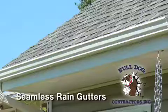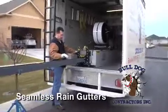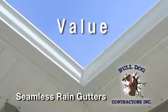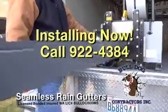Don't put off another rainy season without new seamless rain gutters on your home, shop, or business. Seamless rain gutters from Bulldog Contractors add curb appeal, functionality, and more importantly, value. Even though it's cold outside, we're still installing seamless rain gutters right now.